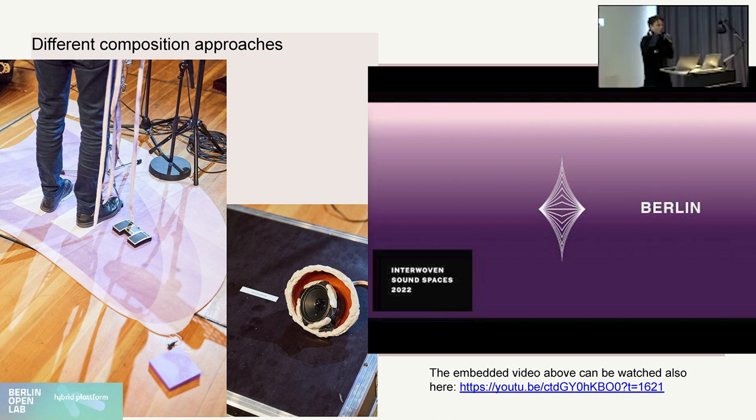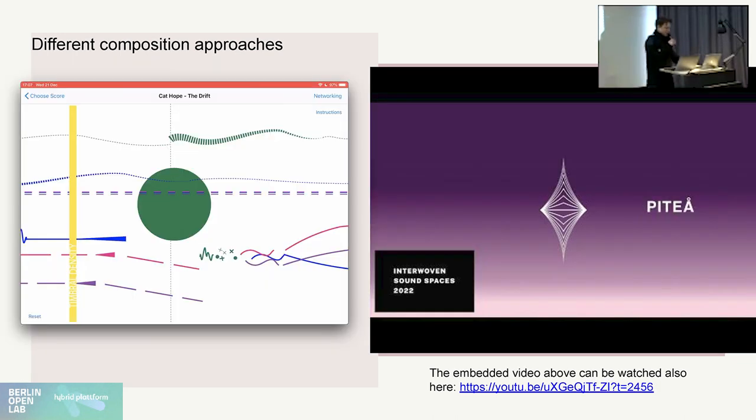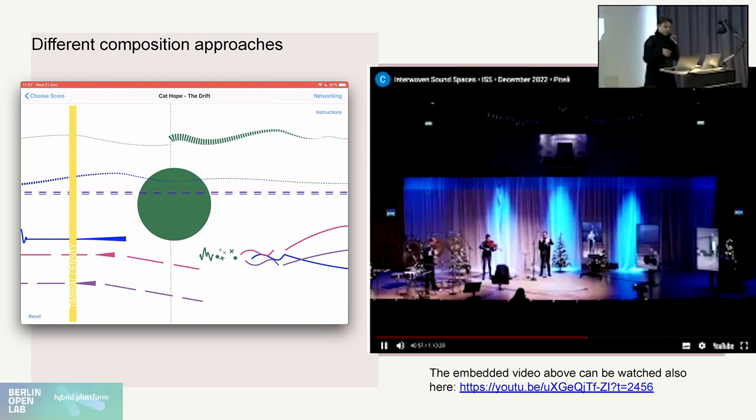On the other hand, we had Cat Hope, who instead didn't work with synthesis or networked audio, but brought into the picture her own interactive graphical scoring system, which used data from the wearables to generate a live graphical score that the musicians performed with. The music sounded very different from what Malte Giesen proposed. This video is from the live streaming in Sweden — screens on one side, live musicians on the other, with percussion, viola, and clarinet, alongside a clarinetist from the HfM in Berlin.